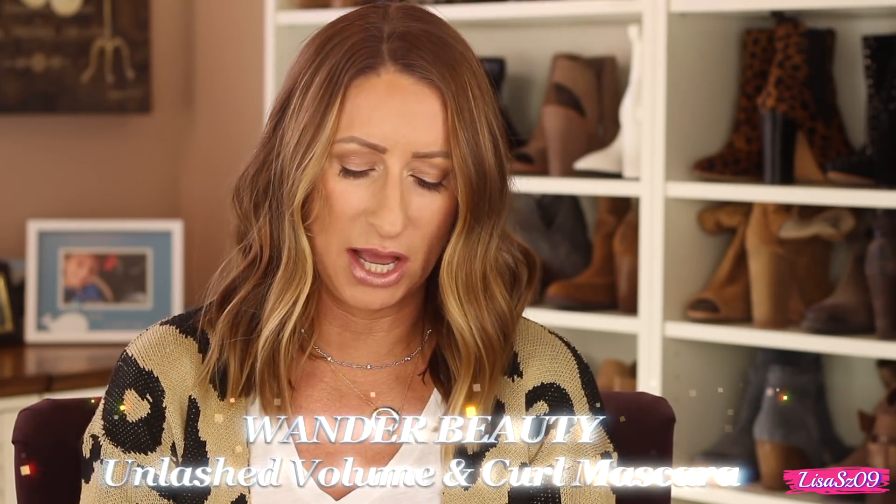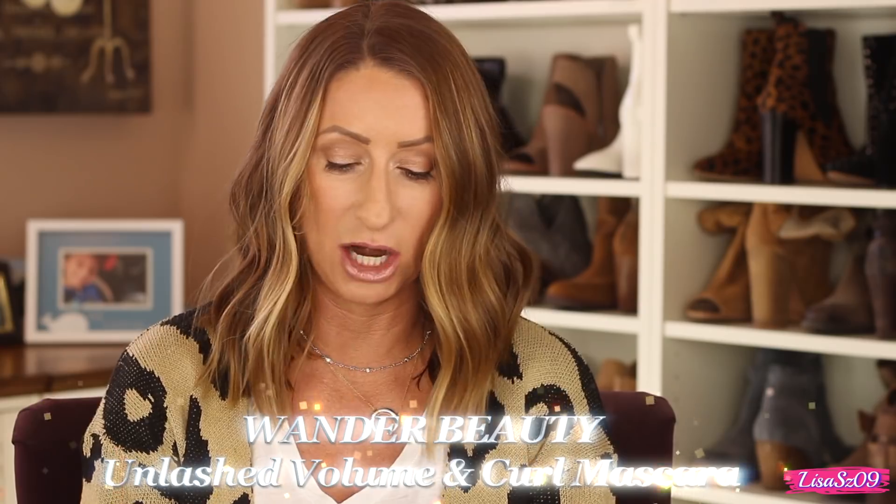The last item is something Kristin Gehm told me I needed to try — it is the Wonder Beauty unlashed volume and curl mascara. I have not yet opened this. I've heard it is amazing. It comes in what I would consider to be like a lipstick tube. I don't want to open it yet because I've got about four mascaras open that I'm trying to use up first, but I am definitely excited to give this a try.